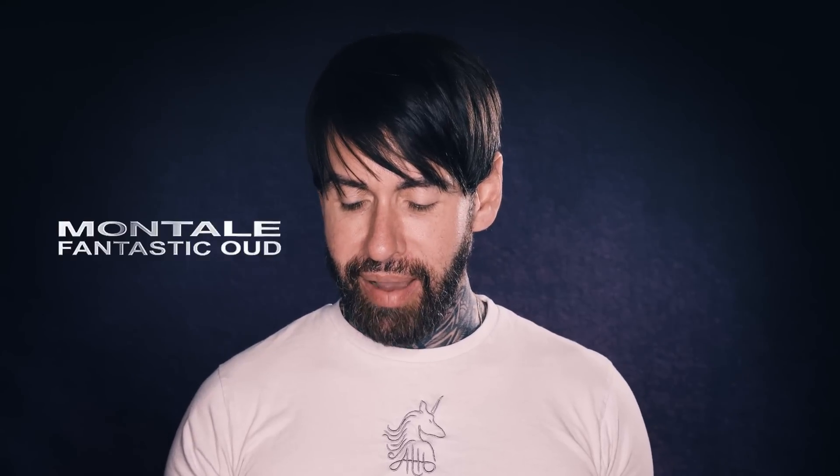My name is Aaron, welcome back to my channel. Today I am reviewing Montel Fantastic Oud Eau de Parfum, and this is £119 for 100ml.